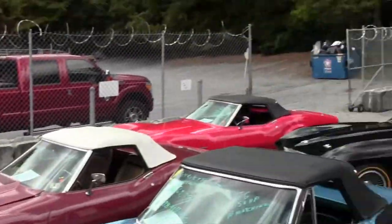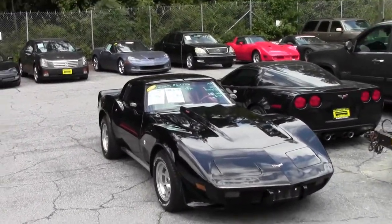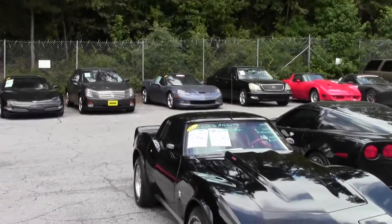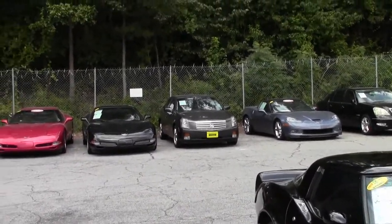We've got a 1979 Four Speed, black with a red interior — just gorgeous. A Supersonic Blue 4LT. All sorts of new inventory in, as you can see.